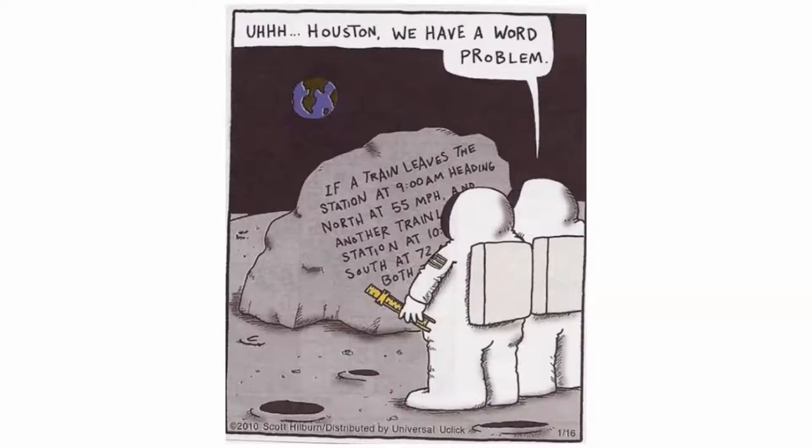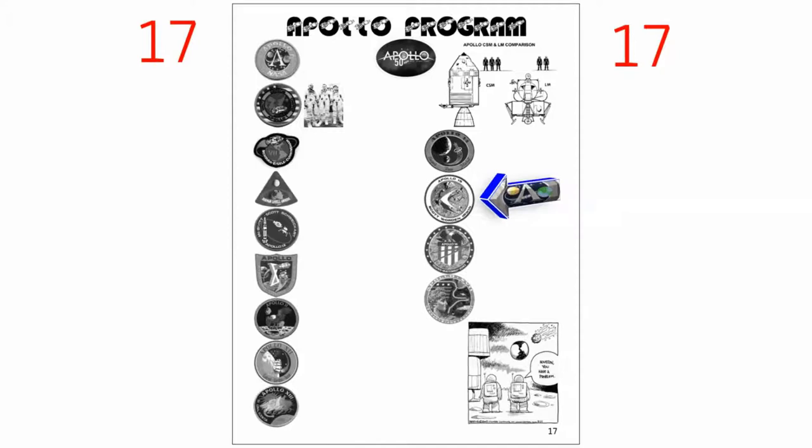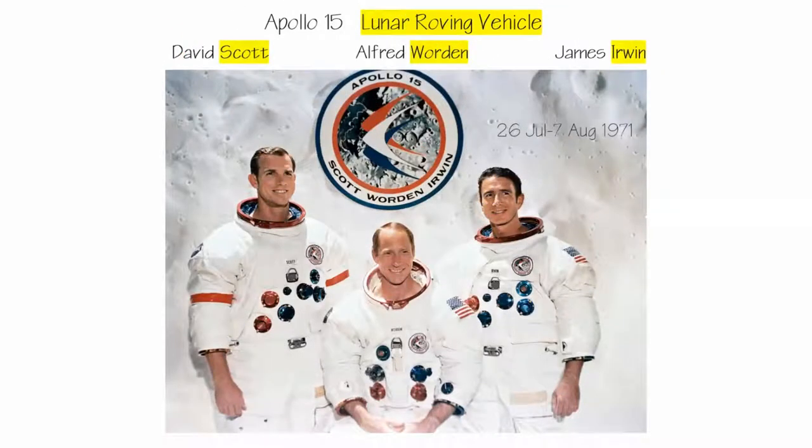Houston, we have a word problem. Apollo 15 followed Apollo 14. Apollo 15 was a pretty significant mission, featuring the lunar roving vehicle. The crew is made of astronauts Scott, Worden, and Irwin.